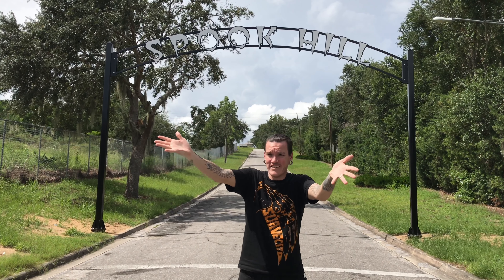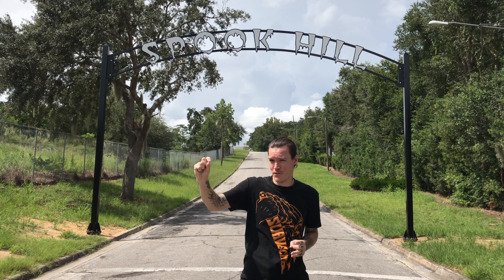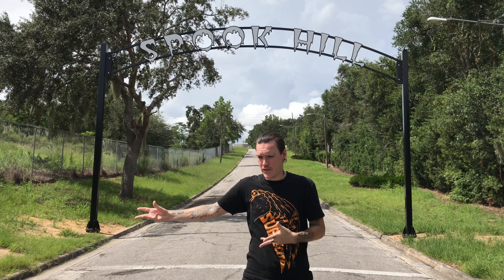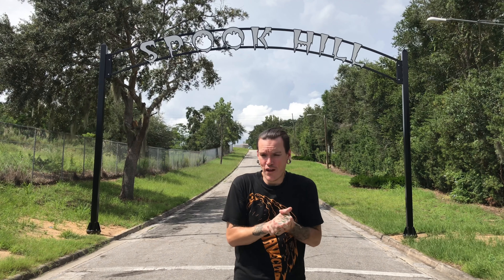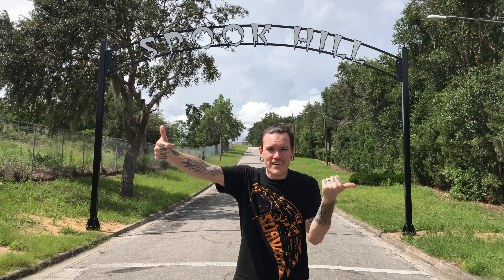All in all, honestly, a little disappointed in Spook Hill here in Lake Wales, Florida. It's a cool idea, it's a cool little gimmick — trick, whatever you want to call it. But I give it two dead grim thumbs up for marketing it.